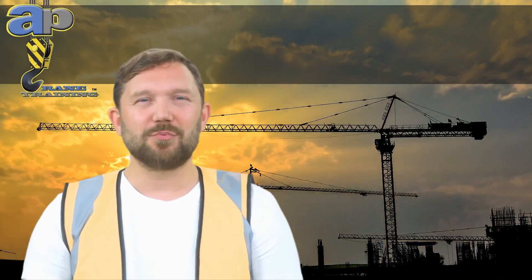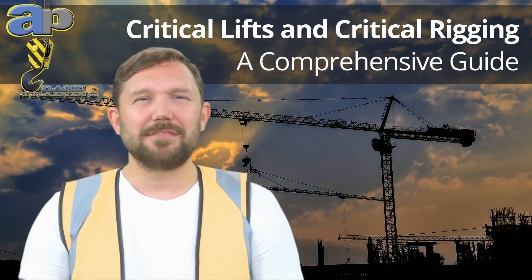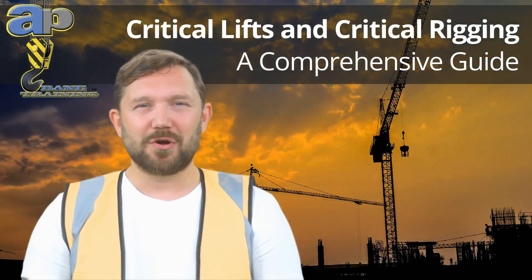Unlock the secrets of crane operations with our comprehensive guide on critical lifts and rigging. Whether you're a pro or new to crane operation, this guide will empower you with a deep understanding of these key concepts to amplify safety and efficiency at your work cycle.